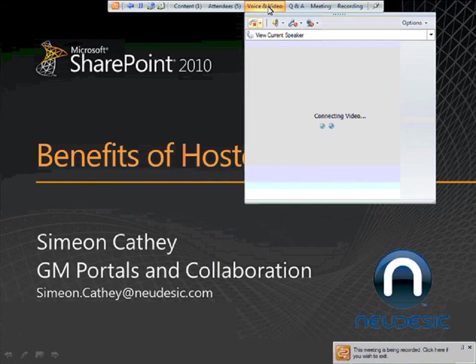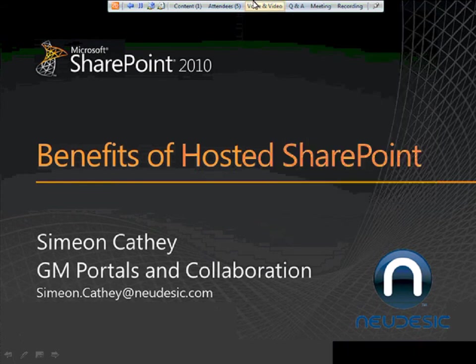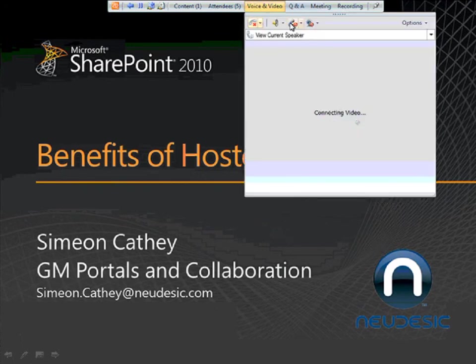We are very excited to have him present today. He is an expert on this, so hopefully he can give you some very valuable information on Hosted SharePoint. If you are logged on, you should all be able to see the title slide, Benefits of Hosted SharePoint.